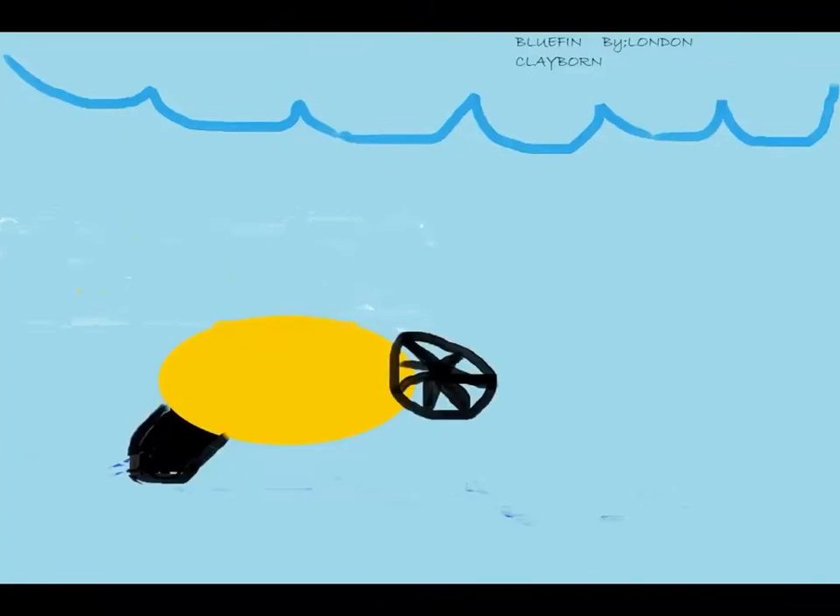My robot's name is Bluefin and he can go underwater and take pictures of things that are deep down under the water. I made Bluefin.